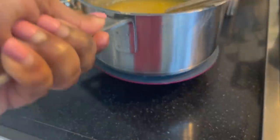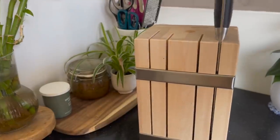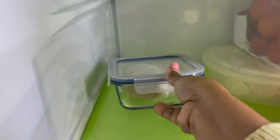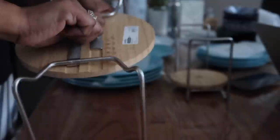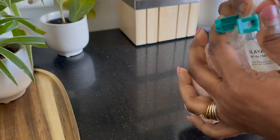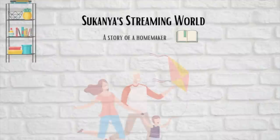We all want a functional kitchen and that too within a pocket-friendly budget — what else could we think of other than IKEA! Today I'm going to share some of my favorite picks from IKEA for my kitchen. Let's begin today's video.